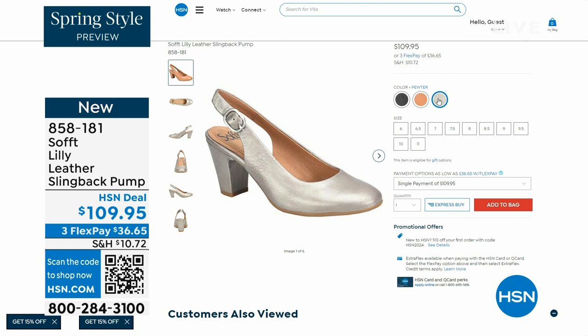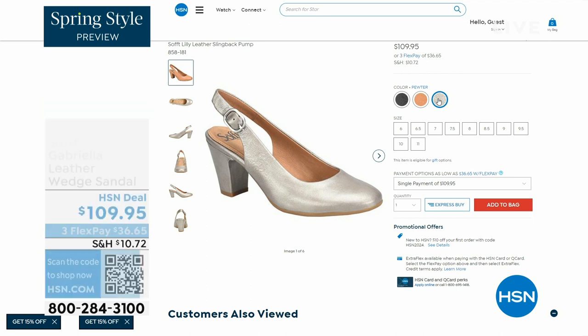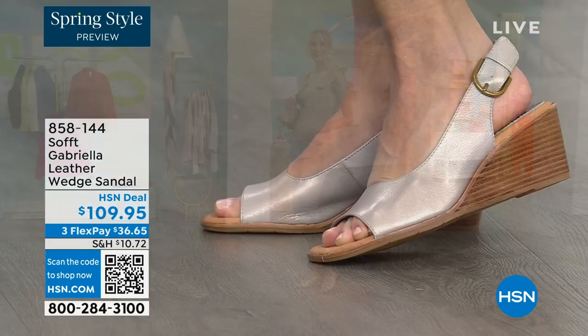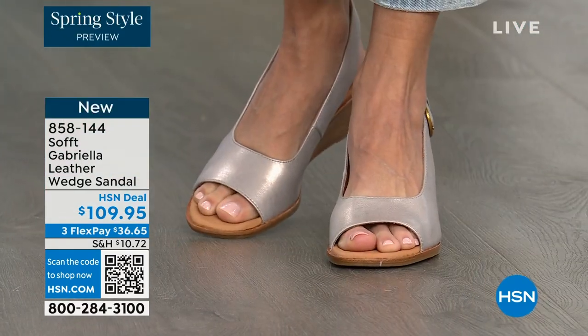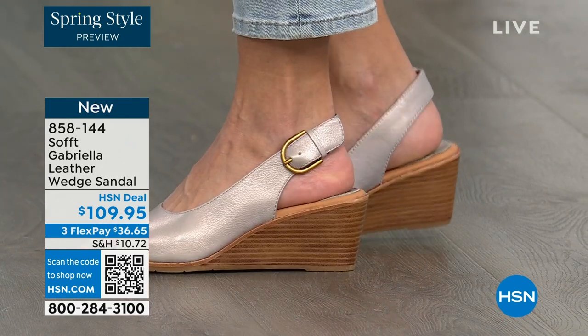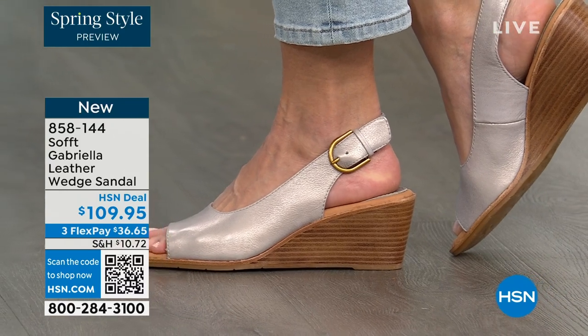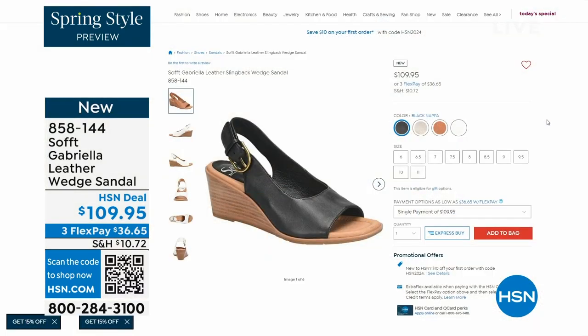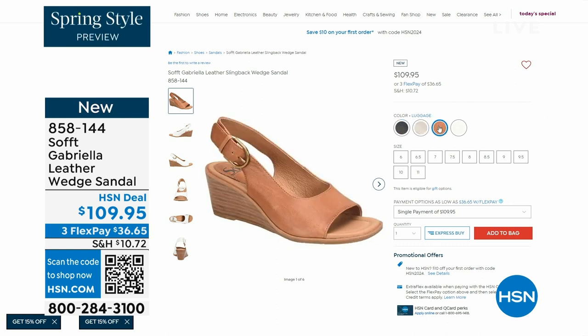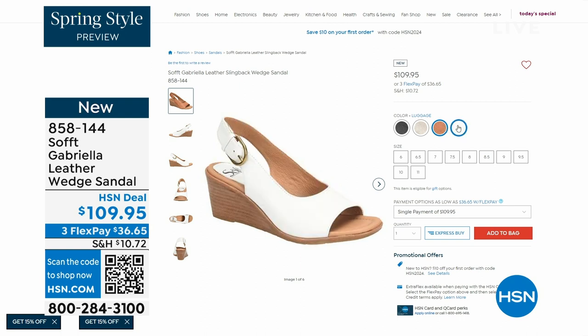We also have the Gabriela leather wedge sandal coming up. This is brand new — a launch for us here at HSN. Maybe you liked the other one but you like your toes out. A wedge you can never go wrong with. You're seeing them in the champagne color. They also come in white, black, and luggage. The heel height is two and a half inches, so anything under three inches you can basically run a marathon in.